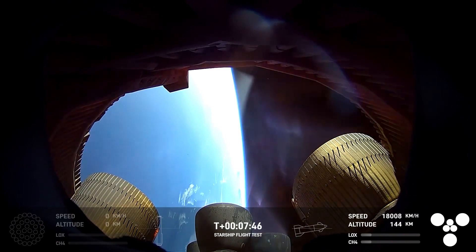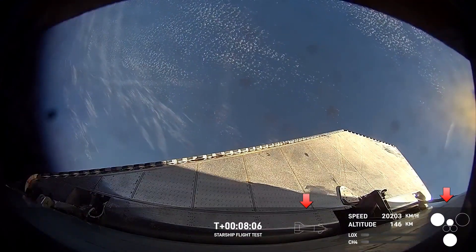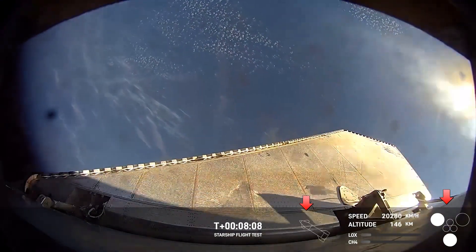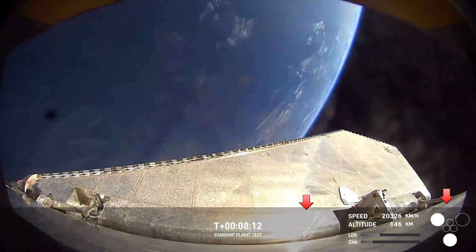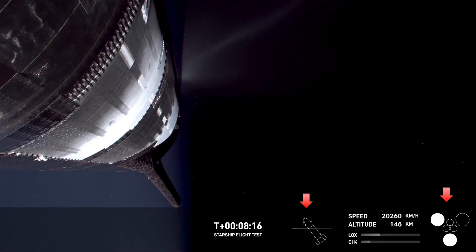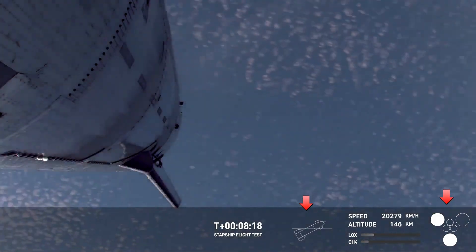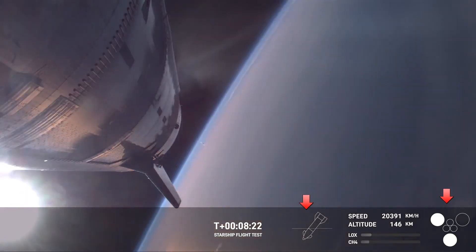You can see a pretty good view of all six raptors, especially those three inner ones, one of which we're going to hopefully relight a little bit later. And we just saw some engines go out — it looks like we are losing attitude control of the ship.